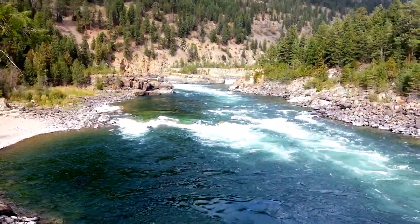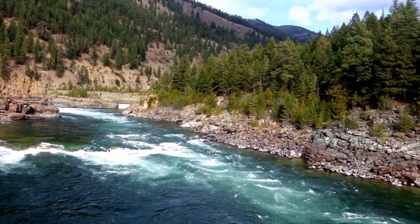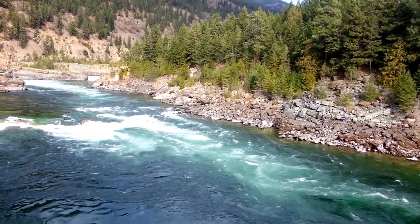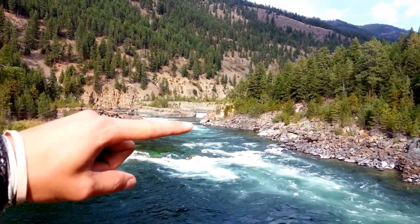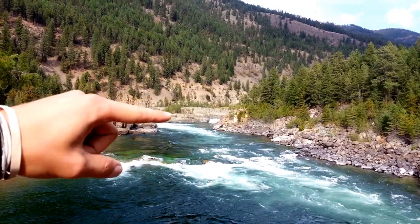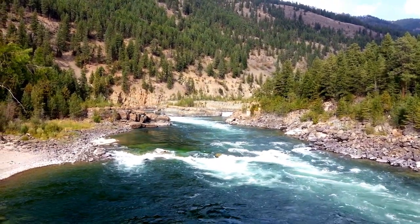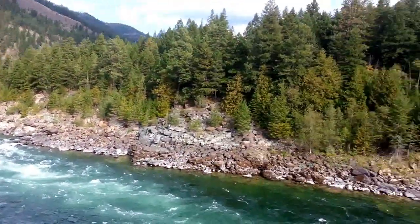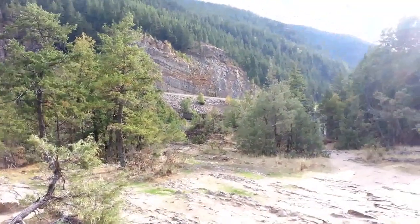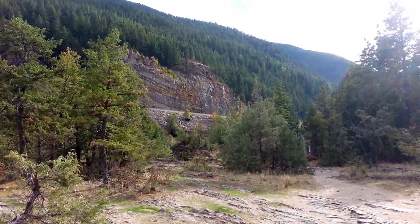Nice big view right here, huge landscape shot — just gorgeous, this river. Up there by that little falls right there is where I was watching everyone fish. That's kind of the edge where the salmon can't go any farther and they get stuck up in there for spawning and then end up dying, so they're just snagging them out of there. Over there's the bridge, and you can see there's a train going by right now — pretty beautiful.